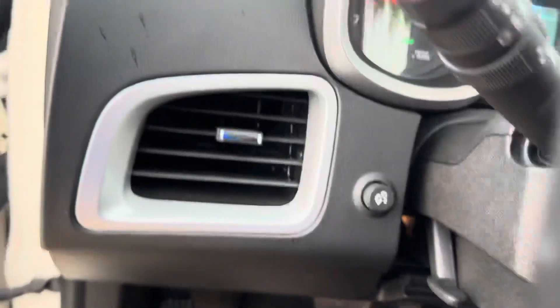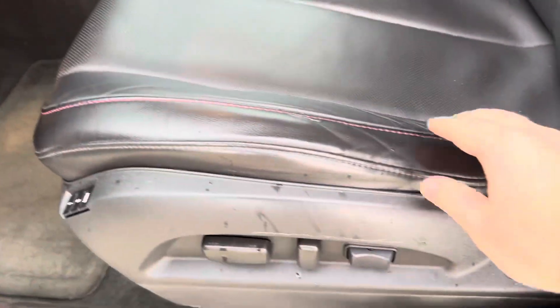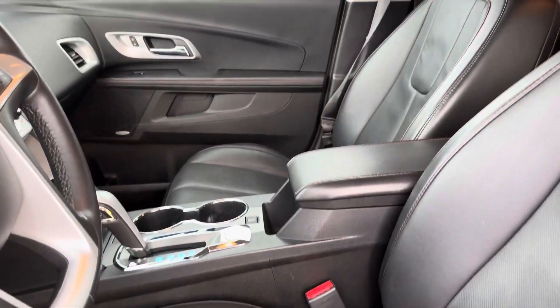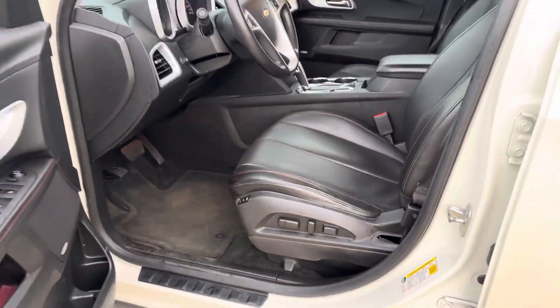And again, interior here — very good. You got a little bit of wear here, but no rips or tears, no loose threads, nothing like that. Everything looks pretty good.